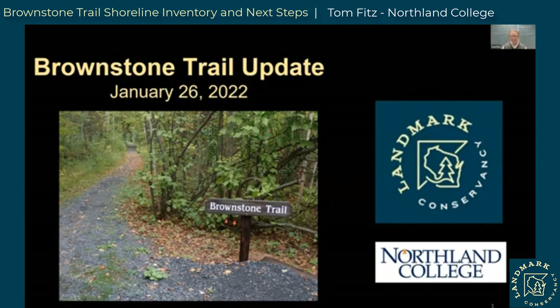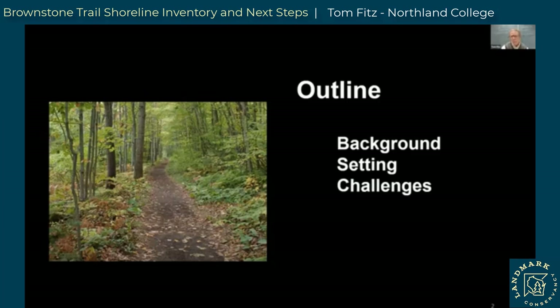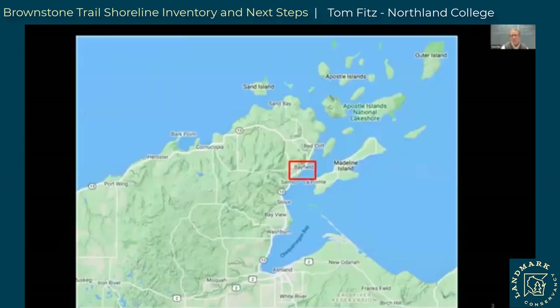Hello, I'm Tom, and I want to thank you for coming to this important conversation and for your interest in the future of the Brownstone Trail. Here is the outline for my portion of the presentation: first, some background information about why we have done this study; next, the setting — geologic, physical, and biological; then the challenges that Erica alluded to with the slumps; and finally some thoughts about the Brownstone Trail before I turn it over to Chris to discuss possible solutions, followed by community discussion.